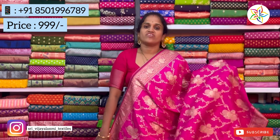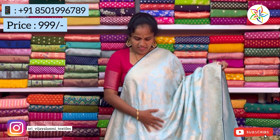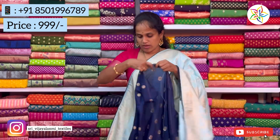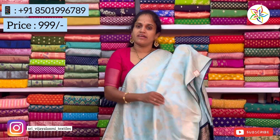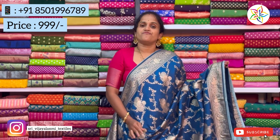Banarasi georgette soft silk. The next color is light blue — white blue — and the blouse is dark blue color. The sari has full all-over zari weaving throughout, just 999 rupees.